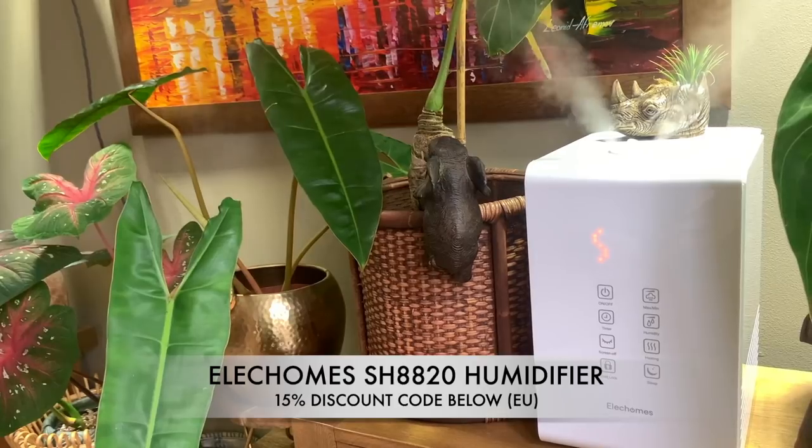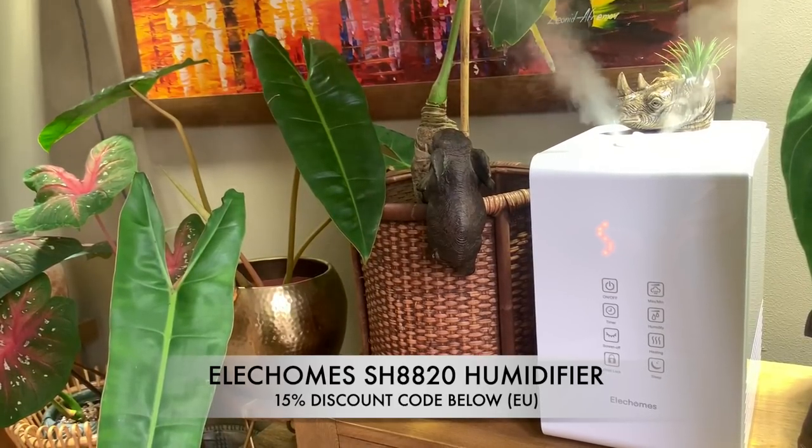I've got two humidifiers in here, although I'm only using one at the moment, and then one upstairs in my office. My newest humidifier is the Eletcombs cool and warm mist — the tank is about 5.5 liters, so it's pretty big and you don't have to fill it up that often. What I really love about it is that you can fill it from the top, so it's quite low maintenance. Eletcombs kindly sent me this humidifier recently and so far it's my favorite.